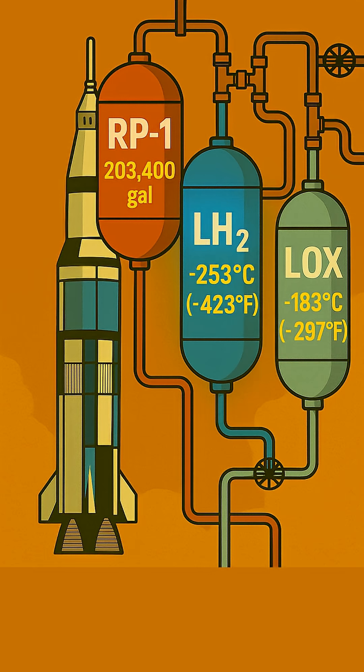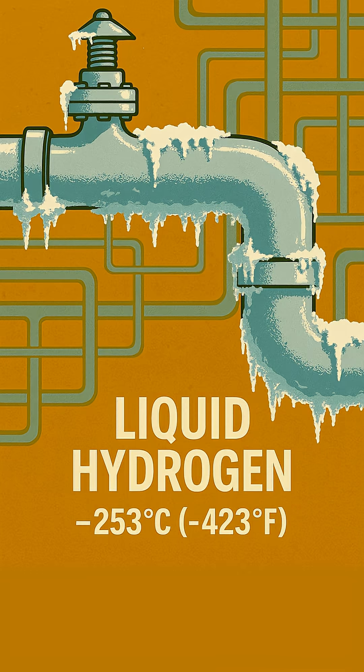The Saturn V devoured three main propellants. First, RP-1, a highly refined kerosene, was loaded into the first stage — about 203,400 gallons of it. But the real challenge came with the cryogenics. The second stage used liquid oxygen (LOX), chilling at minus 183 degrees Celsius. Even colder was liquid hydrogen (LH2), the fuel for the second and third stages, kept at a mind-numbing minus 253 degrees Celsius.